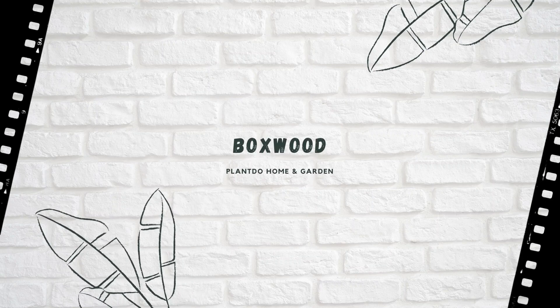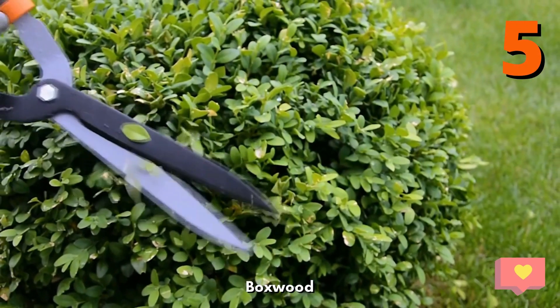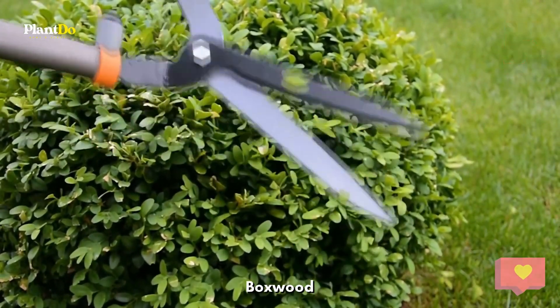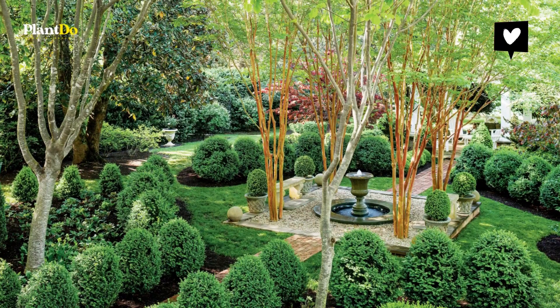Number 5, Boxwood. While you may think of a neatly sheared hedge when it comes to boxwood, new varieties grow faster, keep their shape without pruning, and don't mind some shade. Some varieties top out at 2 to 4 feet tall and wide.